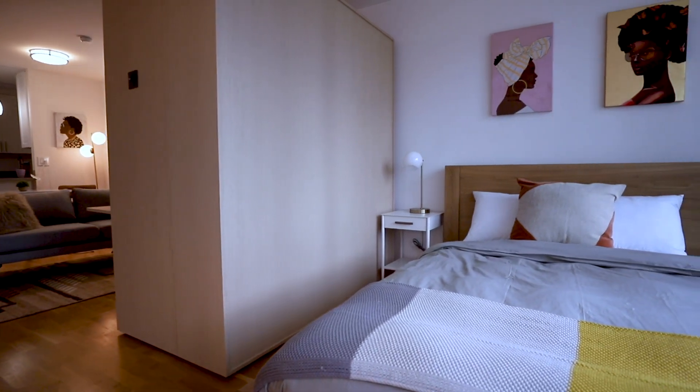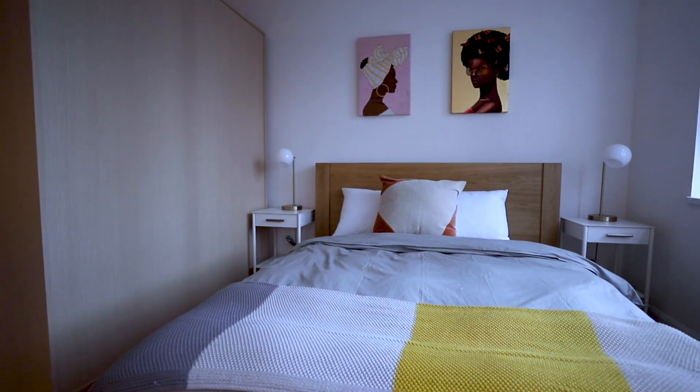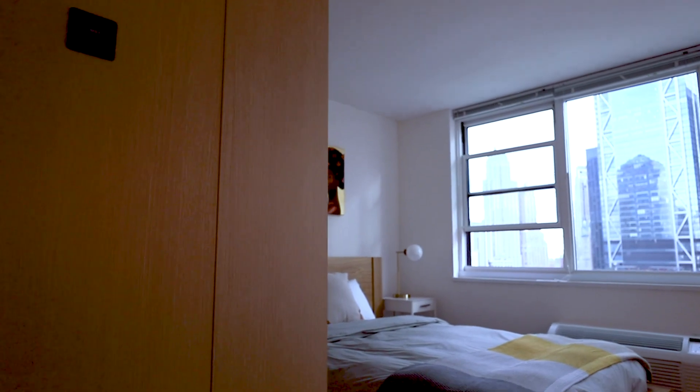Here, we have a queen bed that comfortably allows you to relax after a long day without having to stare at the dirty dishes in your kitchen.